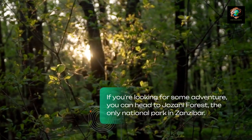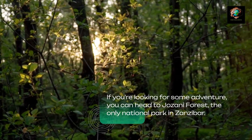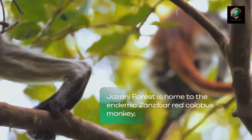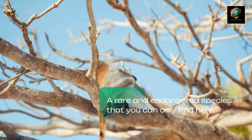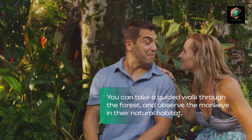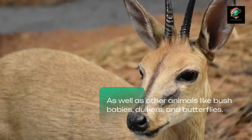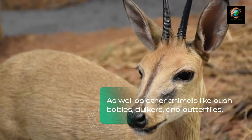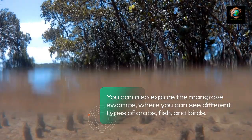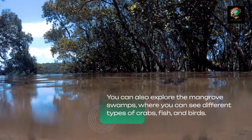If you're looking for some adventure, head to Jozani Forest, the only national park in Zanzibar. Jozani Forest is home to the endemic Zanzibar red colobus monkey, a rare and endangered species found only here. Take a guided walk through the forest and observe the monkeys in their natural habitat, as well as other animals like bush babies, duikers, and butterflies. You can also explore the mangrove swamps, where you can see different types of crabs, fish, and birds.